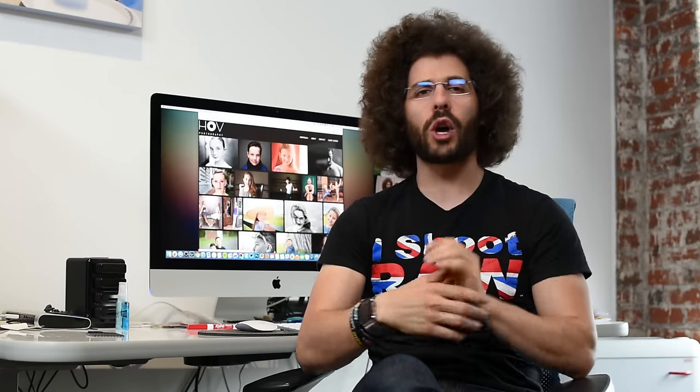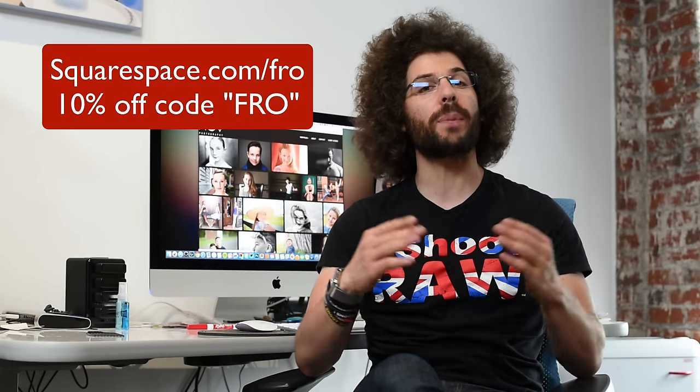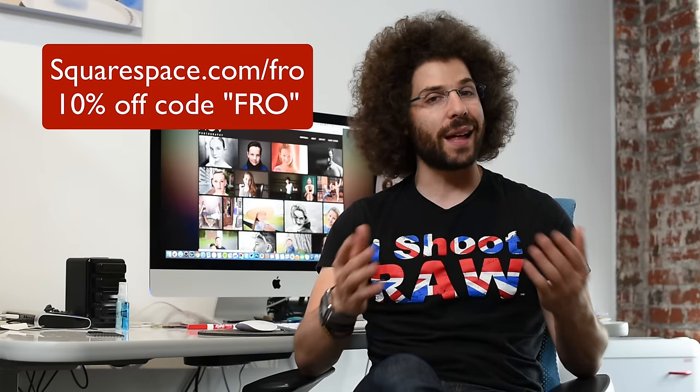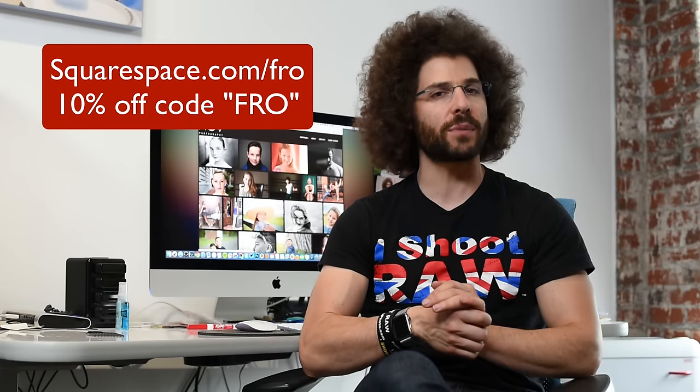Jared Polin, froknowsphoto.com, and this is another Squarespace Rapid Fire Critique where I critique your website. It doesn't have to be a Squarespace site — it can be designed on whatever you want. Leave a comment down below with the link to your website if you'd like me to critique it. If you don't have a website and you're looking for an easy solution, check out squarespace.com/fro.